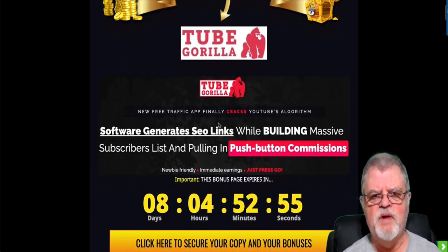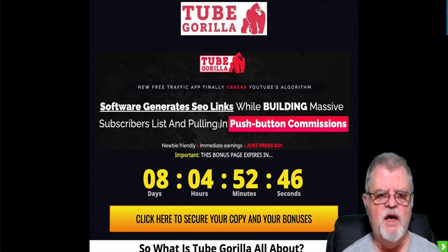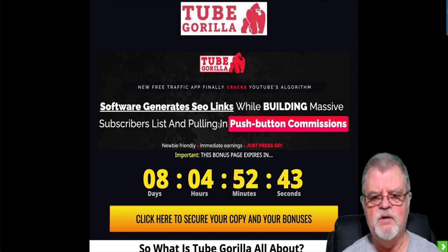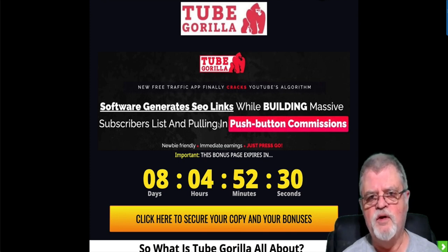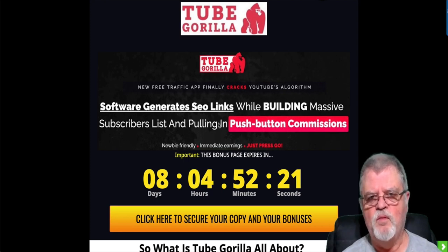In a nutshell, what is Tube Gorilla? Tube Gorilla is, as you might suspect, a YouTube-focused cloud-based application. It's going to allow you to build your list in a fairly unique way I haven't seen before, and it's going to allow you to rank your videos on YouTube. So if building a list and ranking your YouTube videos higher — getting many more views — is of interest to you, stick around because we're going to go through Tube Gorilla.